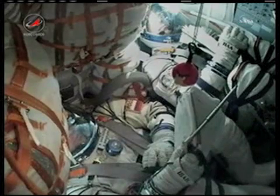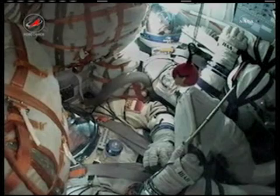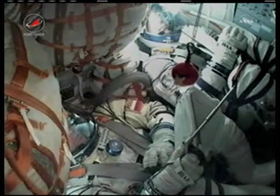Stabilization is zero. Vehicle is stable. Five hundred seconds into the flight. Mission is nominal.